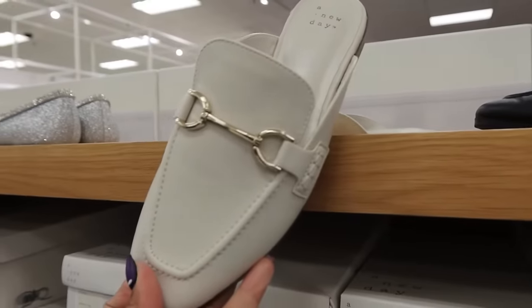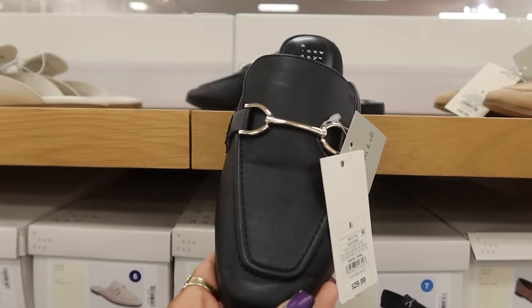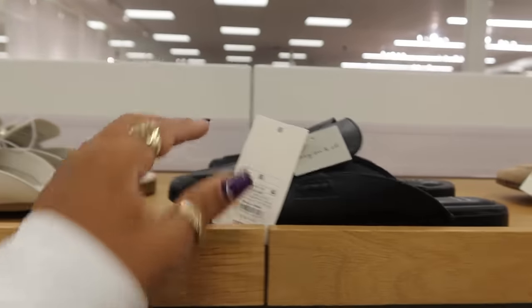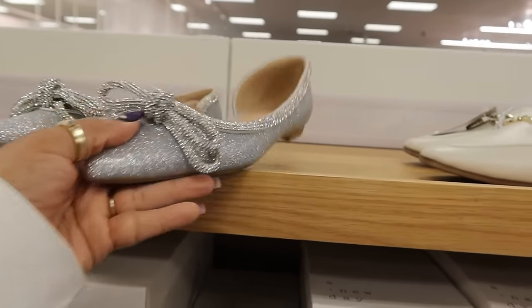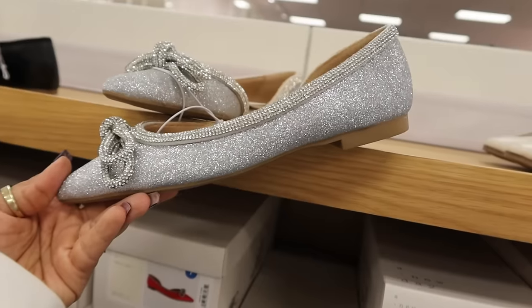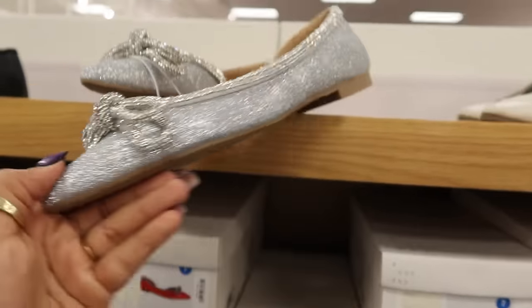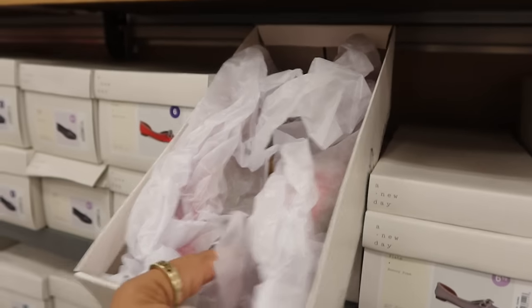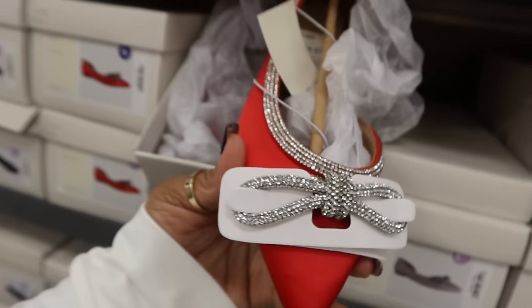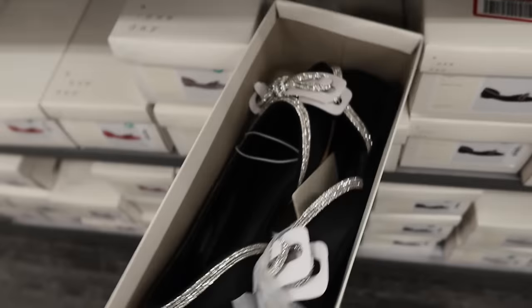Then you have these for $30 — they also come in black, here are the black ones. And look at this shoe — remember the shorts video where I showed the heels? Now they have flats, so in case you didn't want the heels these are kind of cute. They also come in red and black. The only ones I don't see are the pretty light blue ones like the heels.